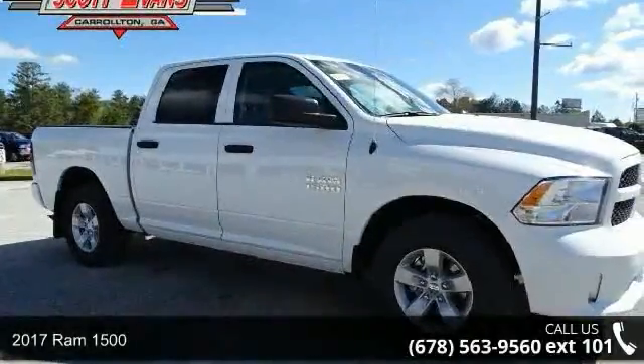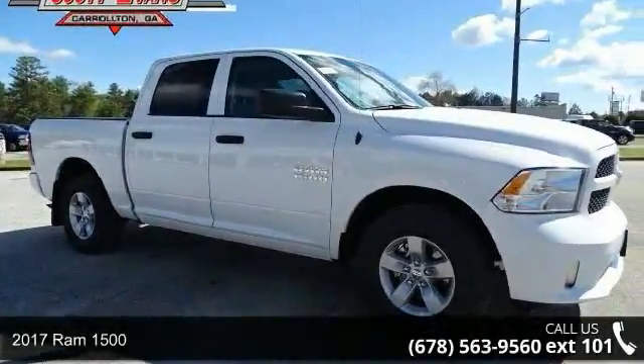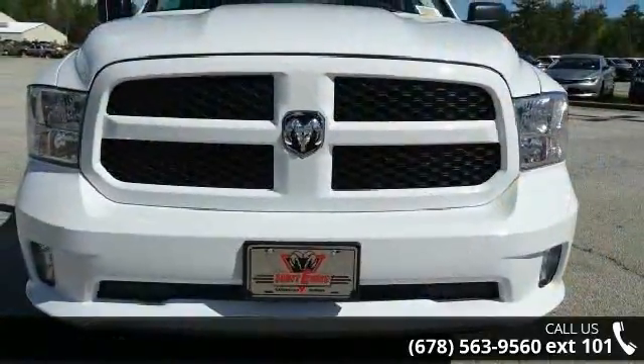Arrive in style with this 2017 REM 1500. If you are looking for a first-rate auto, this one could be yours today.